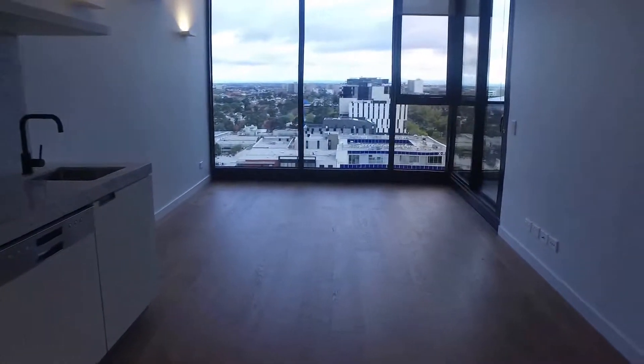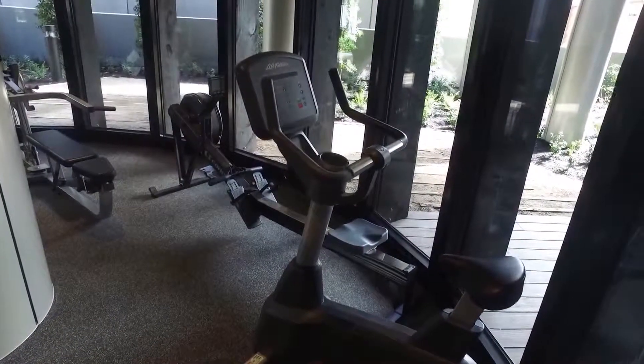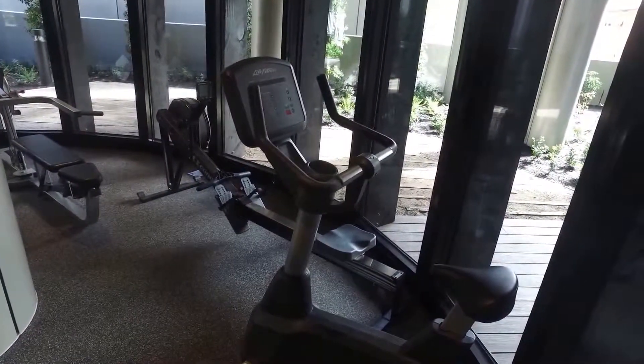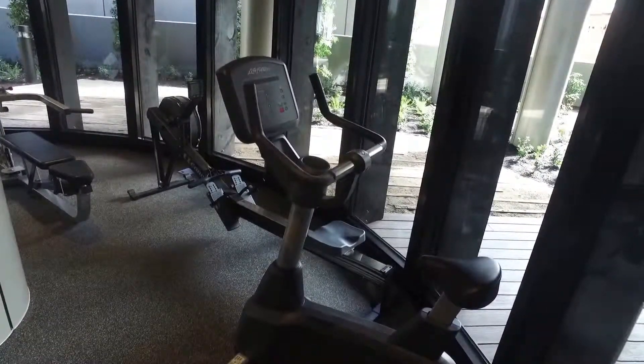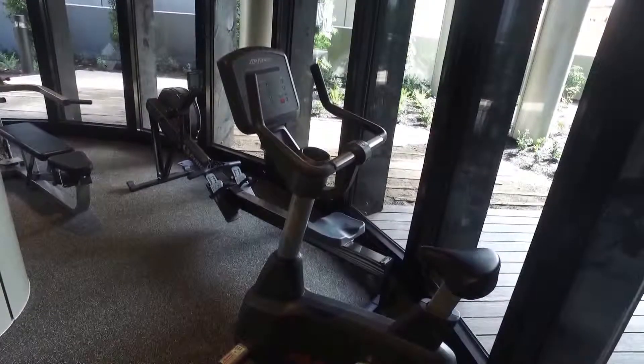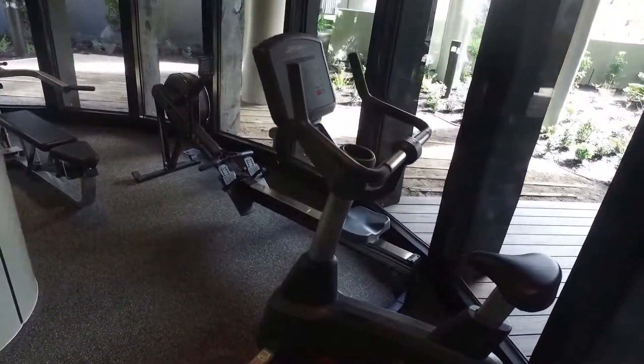Welcome to North Tower in North Melbourne. We're at 33 Blackwood Street and 23 Blackwood Street, North Melbourne. We're in the communal facilities here, and I'll start by showing you the gym downstairs.